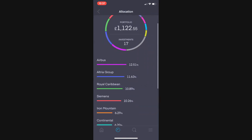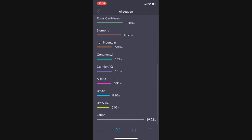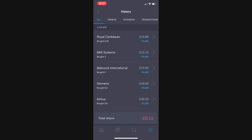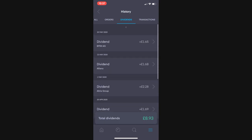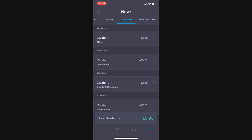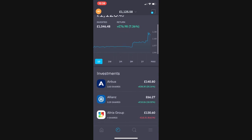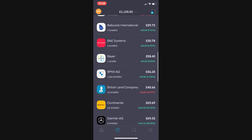Then we have my portfolio composition. Airbus is sitting pretty at the top. I'm trying to build about 10% in each position, with the others making up 20% at the bottom. I don't think I've received many dividends this month — on the 20th of May I got a £1.65 BMW dividend, on the 12th of May a £1.68 Allianz dividend, and on the 1st of May a £2.28 Altria dividend. This account isn't really about dividends — it's more about capital appreciation on some of these higher risk stocks.